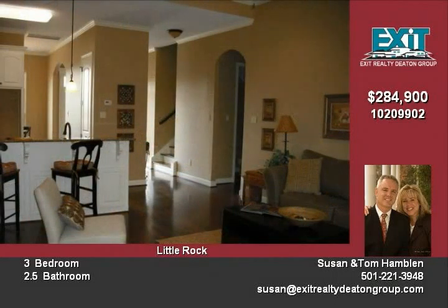This home has all the amenities you desire from granite countertops, stainless appliances, great closet and storage spaces. There is a separate laundry area plus a covered patio for grilling.